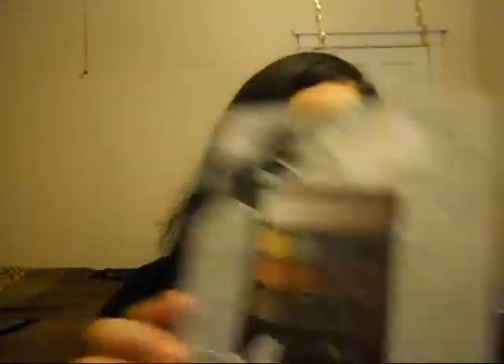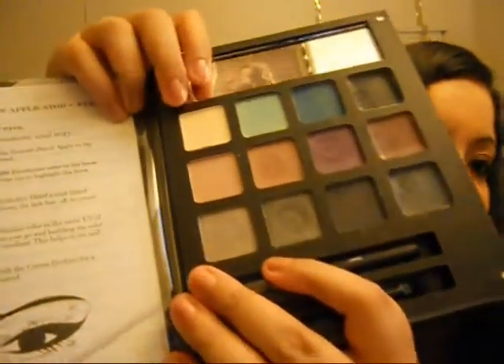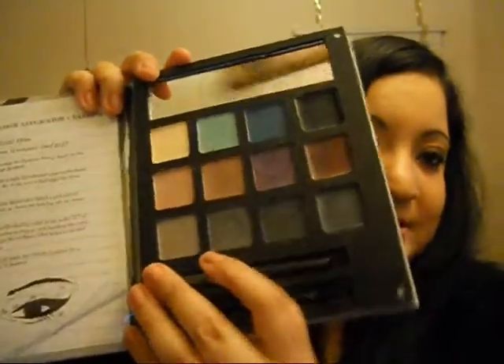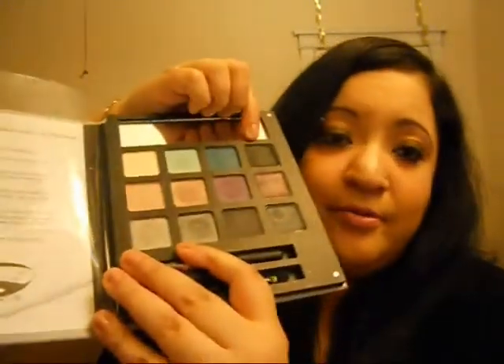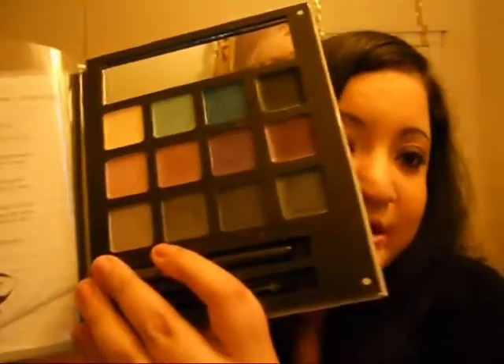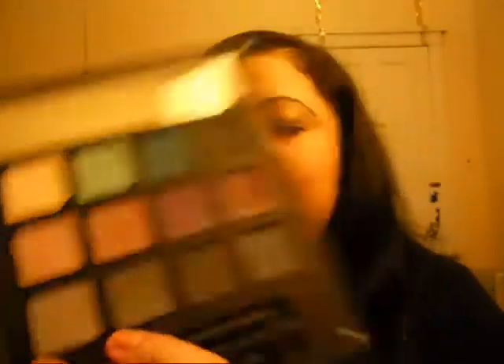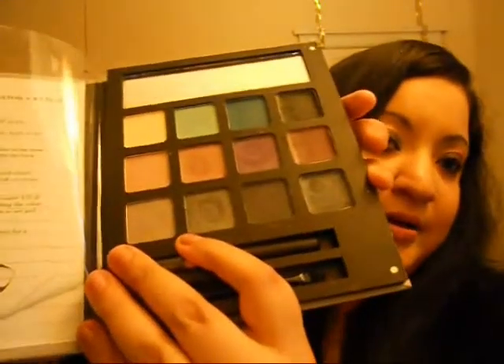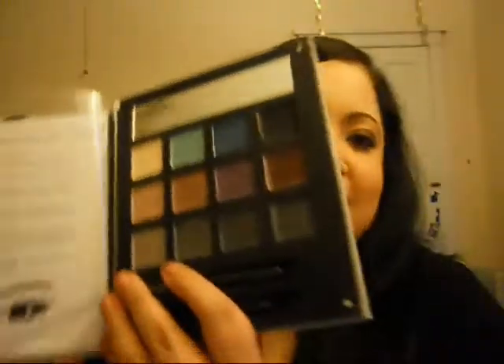I also picked up the smokey eye one — it was $5 as well. It comes with eyeshadows and the best thing about it is this row — three rows on the bottom: one, two, three — they're gel eyeliners. You get a blue one, a purple eyeliner, and a gray eyeliner. I haven't tried it yet so I need to try this out and show you guys.